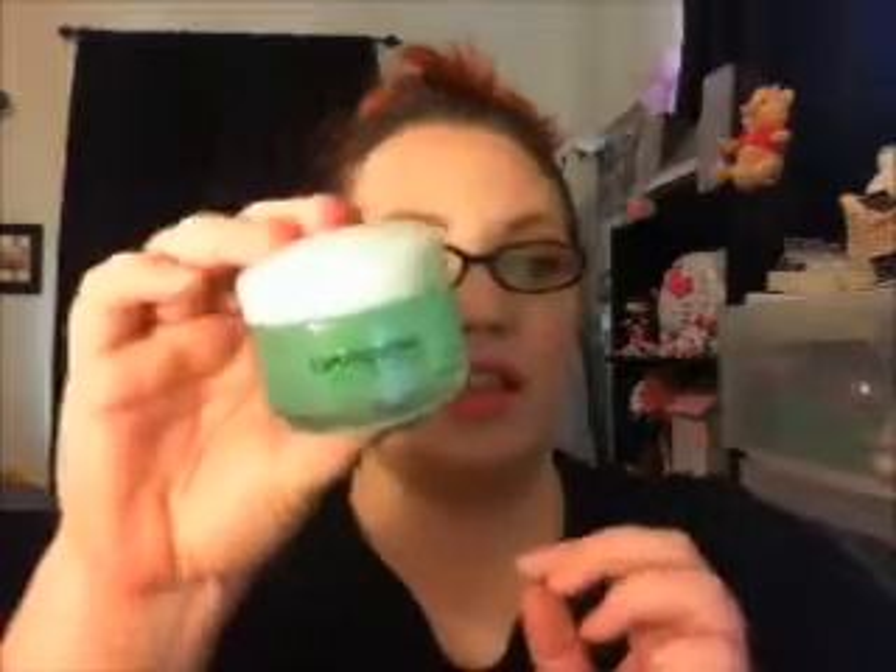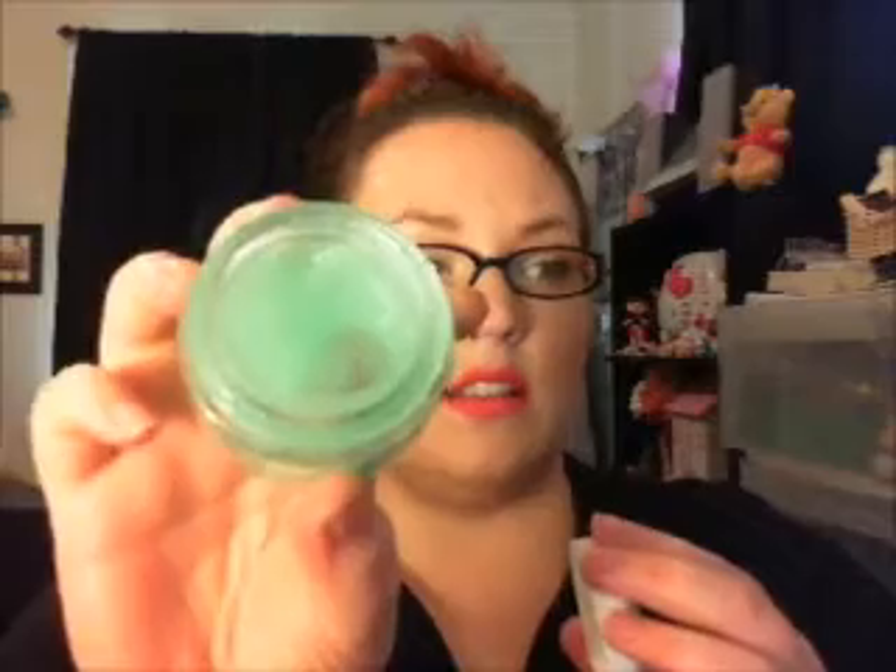Even though you break out and have excess oils, you still need to moisturize — just with oil-free products. This is amazing, like a high-end counter product. It smells wonderful, has a creamy smooth texture, but once you put it on your skin it seeps right in and doesn't sit on top. It makes your skin feel so soft. I love this Garnier and would love to try more of their line.